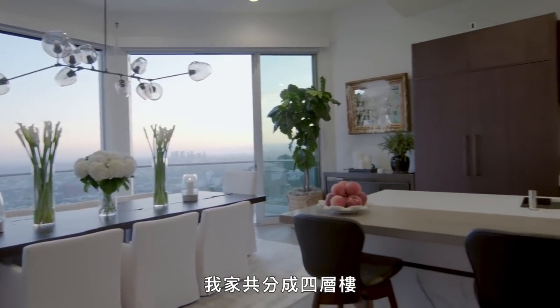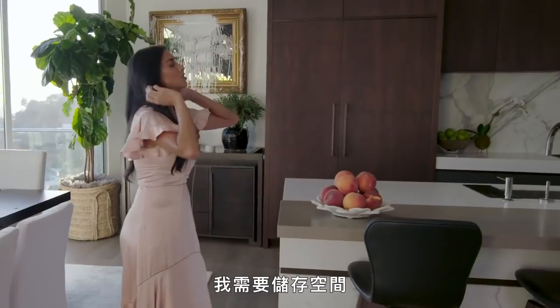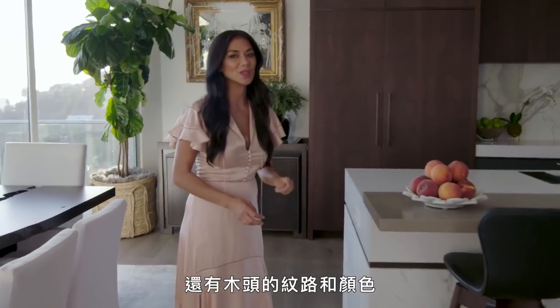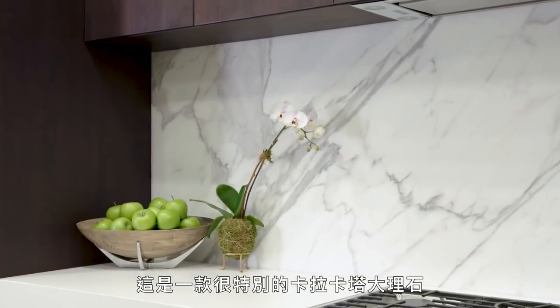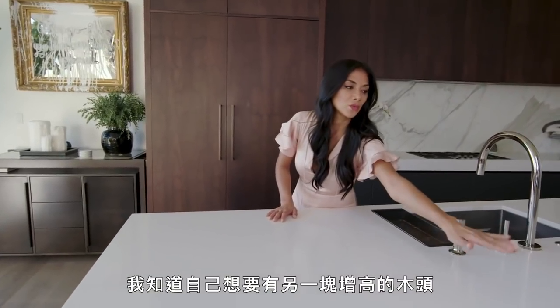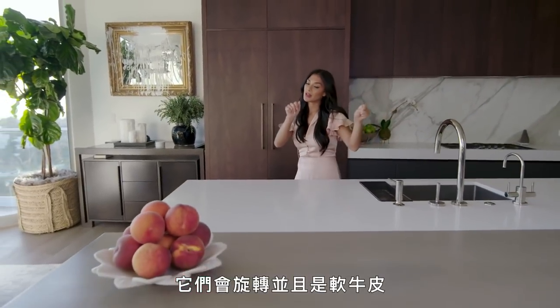My house is split into four levels, but this is primarily my main level. When I took down that wall, I needed storage space, so I built all the storage over here. I'm very particular about woods and grains and stains of woods, so I made sure to get this exactly right. I'm very particular about marbles too — this is a particular Calcutta that kind of looked like a hummingbird when I found it. I put a massive island in and wanted another elevated piece of wood to add texture. The chairs swivel and they're soft leather.